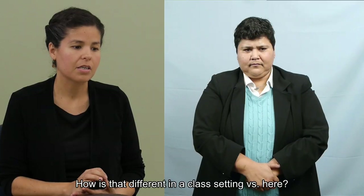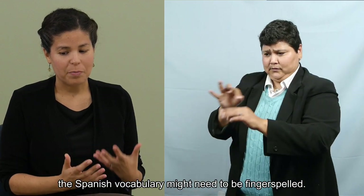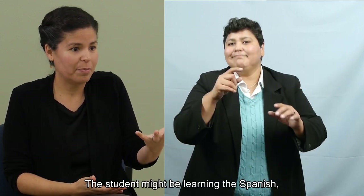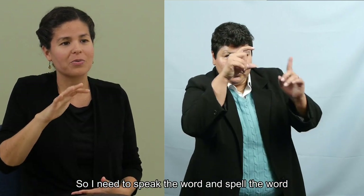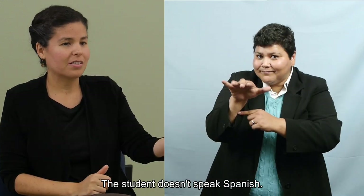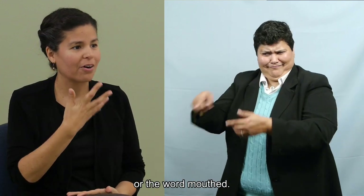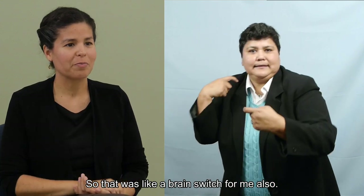How is that different in a class setting versus here? Well, definitely in a classroom setting the Spanish vocabulary might need to be fingerspelled. The student might be learning Spanish — it might be on a test. So I need to speak the word and spell the word. Whereas in this situation, I'm working with a hearing client that speaks Spanish, and the student doesn't need the word spelled or mouthed — they just need the ASL. So that was like a brain switch for me also.